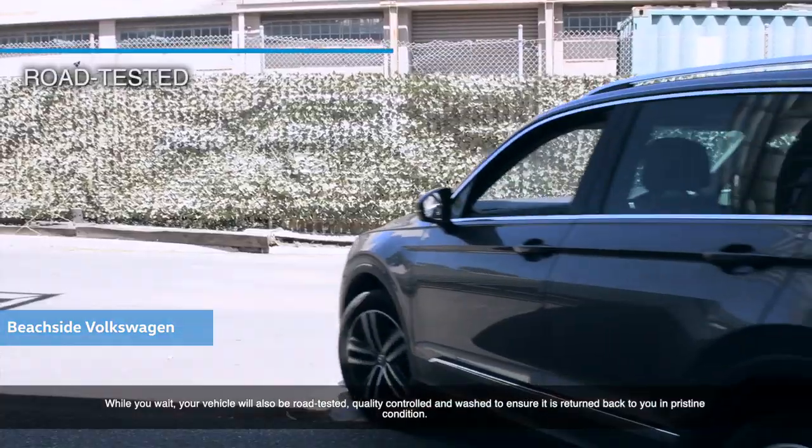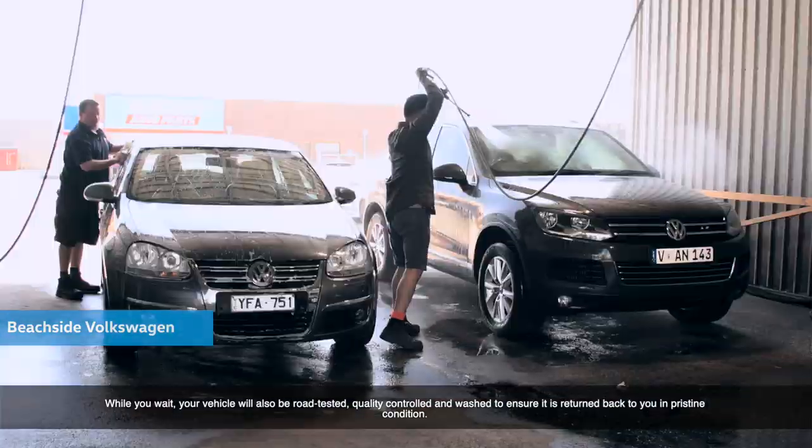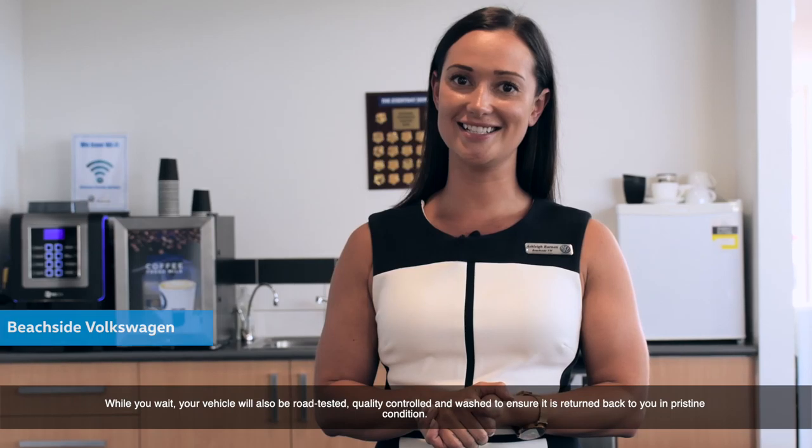While you wait, your vehicle will also be road tested, quality controlled and washed to ensure it is returned back to you in pristine condition.